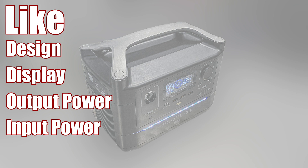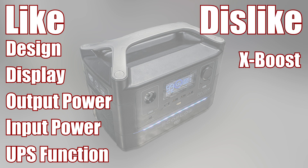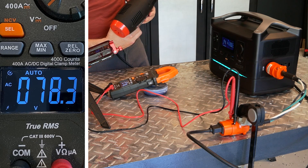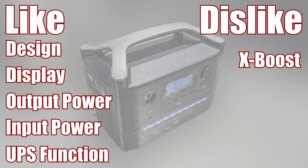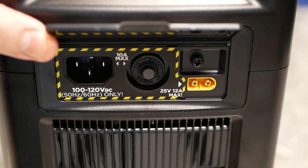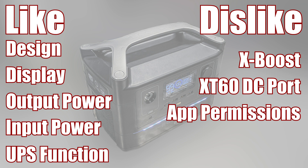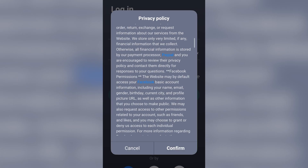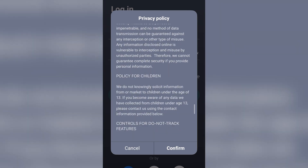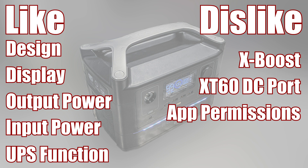I also really like that it can be used as a UPS in a pinch. On the cons side: I truly dislike everything about X Boost — the fact that it drops voltage to unacceptable levels is both dangerous and reckless. I'd recommend disabling it in the app, which will maintain 120 volts up to about 650 watts before the unit shuts down. I'm also not a fan of the uncommon XT60 DC input port, which makes third-party solar panels difficult to use. Finally, I dislike that the app requires creating an account, effectively sending your email to Shenzhen EcoFlow Technology Limited and granting marketing permissions for full functionality.